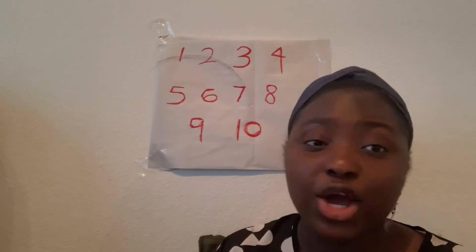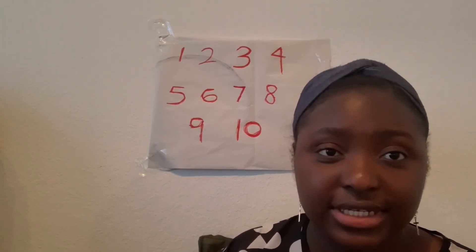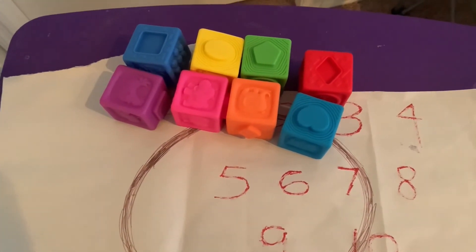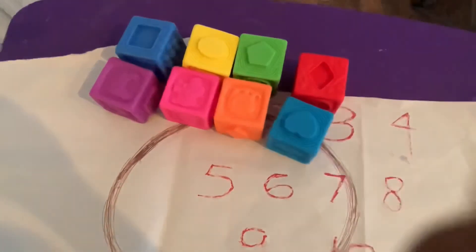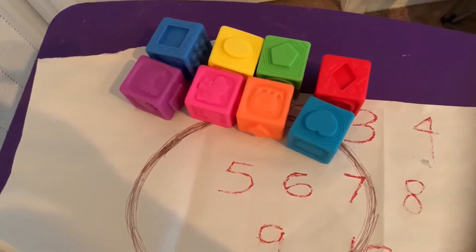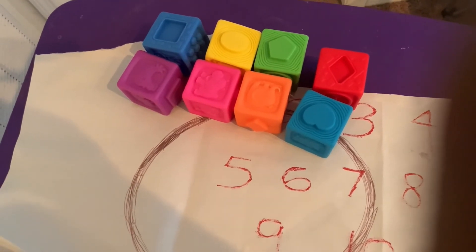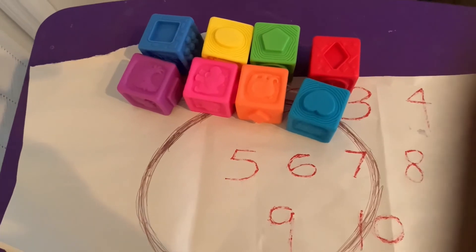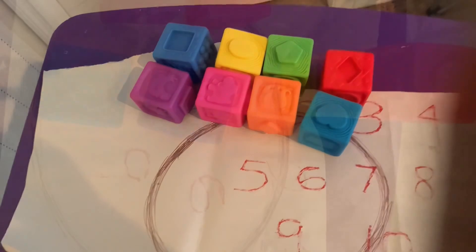For the home activity assessment, I'll use something I have at home. I'm using these building blocks. I can say: Kevin, you can build something with those blocks I've given you, and when I check, you have to tell me how many blocks you used. I just have eight blocks here, but if you have 10, that works too, since 10 is the target number.